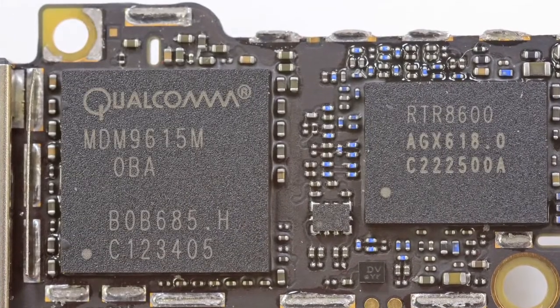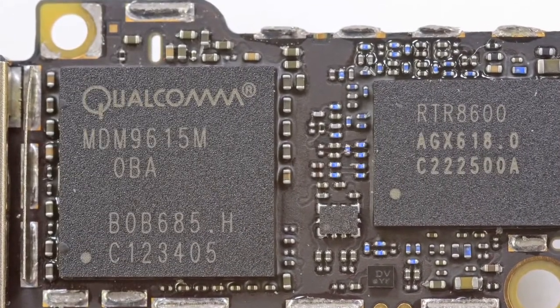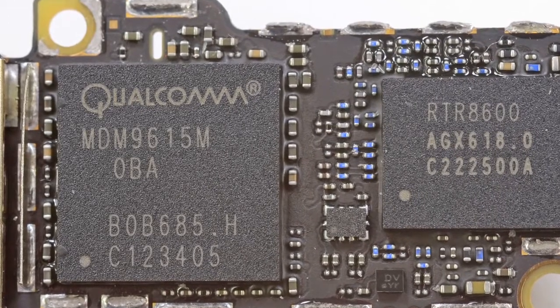Another chip of note is the Qualcomm MDM 9615, which is kind of a big deal. For those of you that were cheering when Apple announced that the iPhone 5 would be LTE-enabled, this is the chip you need to thank.